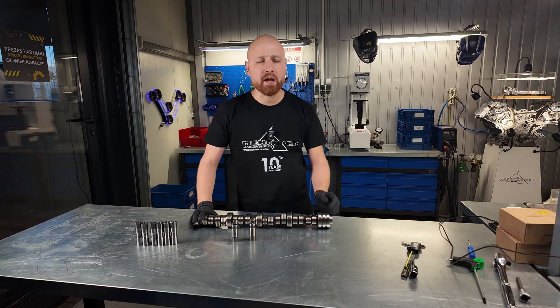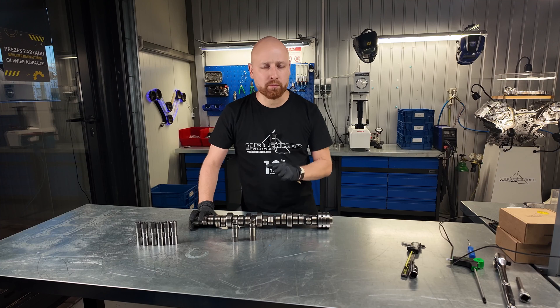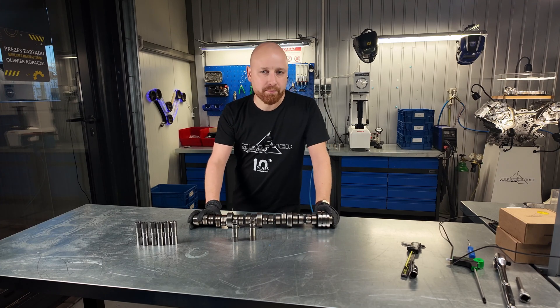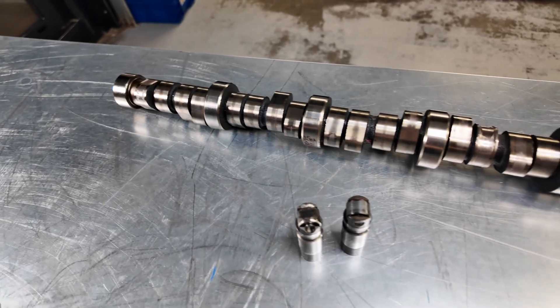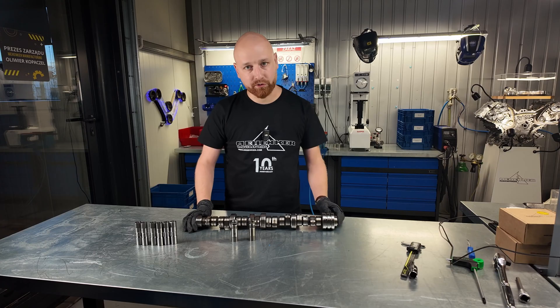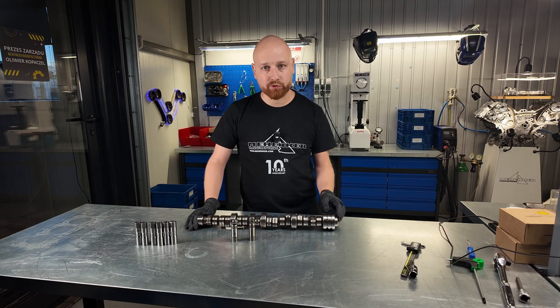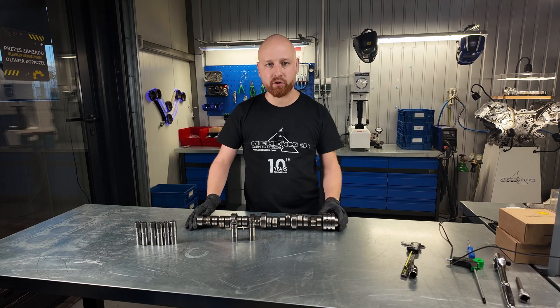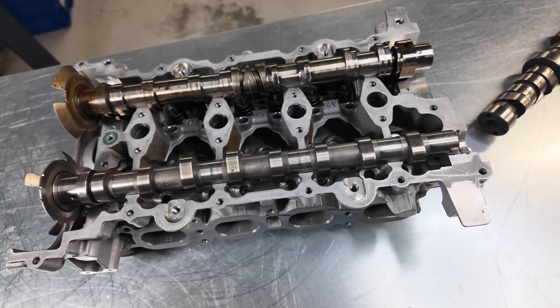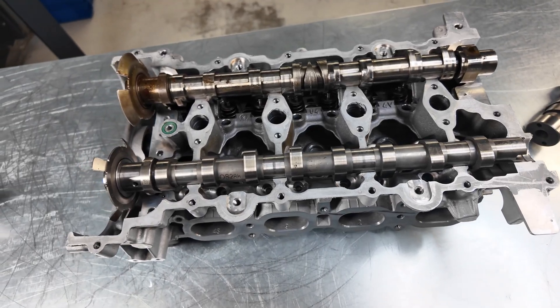Hemi engines are really great units — they have a lot of power and a great sound — but their design is incredibly outdated. They utilize a single camshaft for the operation and control of the intake and exhaust valves. Modern engines generally make use of two separate camshafts, with one specifically controlling the intake valves and the other handling the exhaust valves independently, providing much greater flexibility in setting operating parameters.